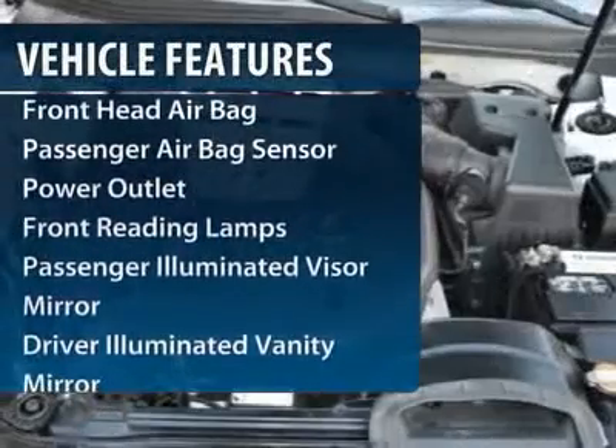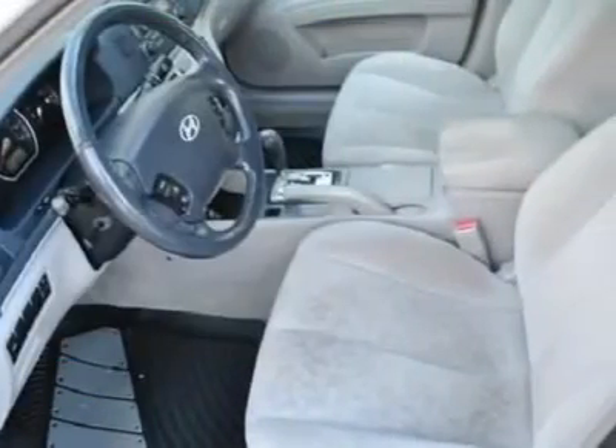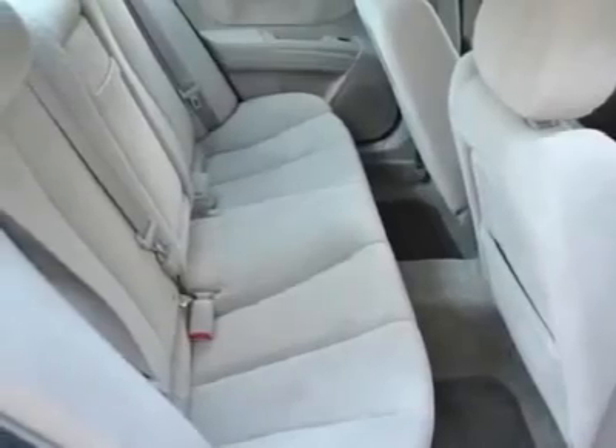Anti-lock braking system, steering wheel audio controls, stability control, traction control, power steering, adjustable steering wheel, four-wheel disc brakes, aluminum wheels, cruise control, floor mats.